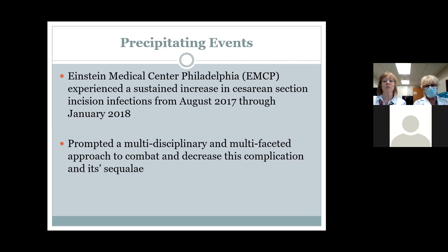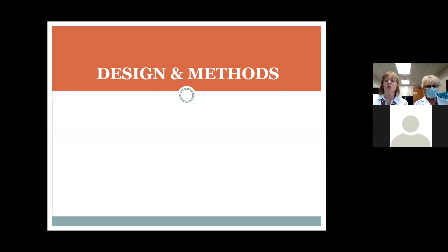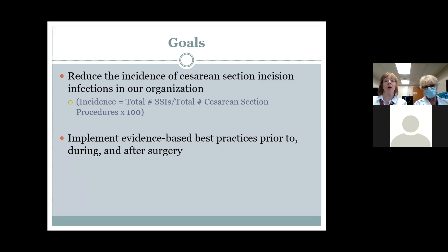This prompted a multidisciplinary and multifaceted approach to combat and decrease infection and improve quality. When infection prevention brought this to our attention — because they track our data and let us know if they note any trends — we set two goals: the first was to reduce the incidence of cesarean section incision infections in our organization, and the second was to implement evidence-based best practices prior to, during, and after surgery.